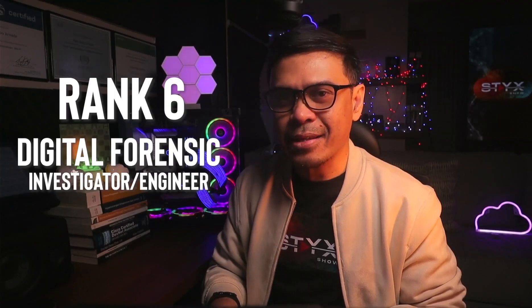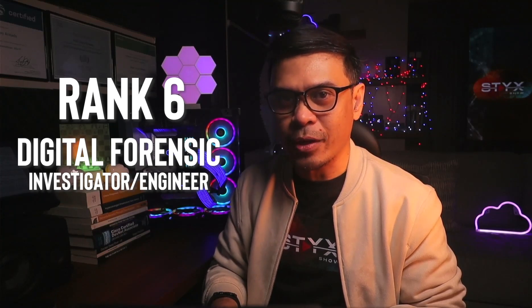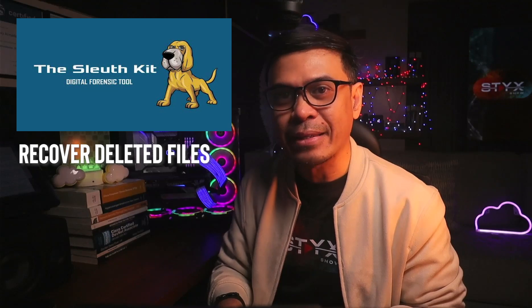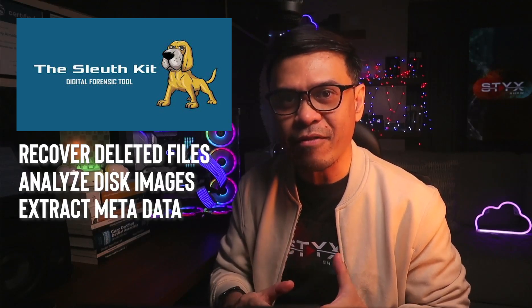Our Rank 6 is digital forensic investigator or digital forensic engineer. We're gonna talk about tools and certifications. If you are talking about disk and file system forensic investigation, I would go for Autopsy and Sleuth Kit. It helps investigators recover deleted files, analyze disk images, and extract metadata from the file system.